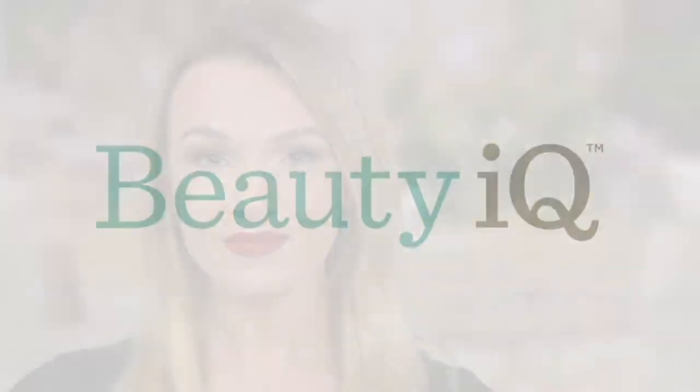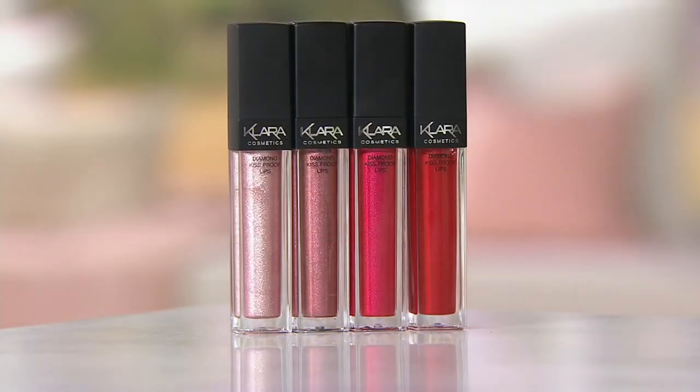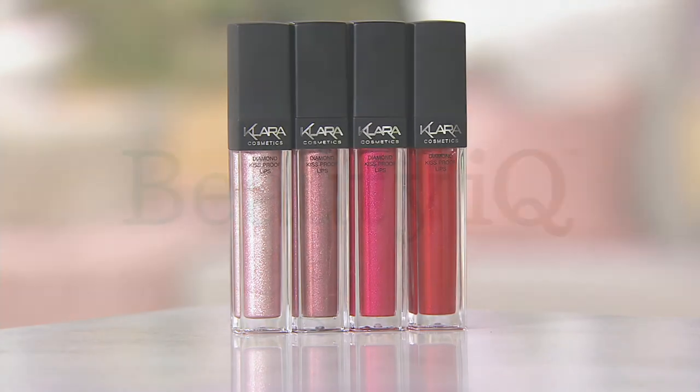These are absolutely stunning. You get this look with something that leaves your lips so soft — it doesn't dehydrate them, yet you have all-day wear. When I went to dinner with my girlfriends, one of the first things that came up was the lipstick. Sometimes I put it on at eight in the morning and walk past the mirror and it's still on. It's so lightweight — you don't even feel it on your lips.